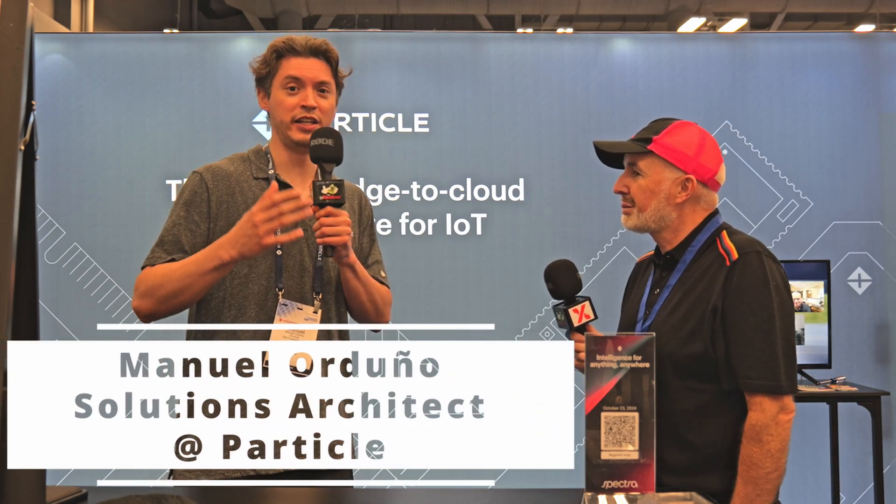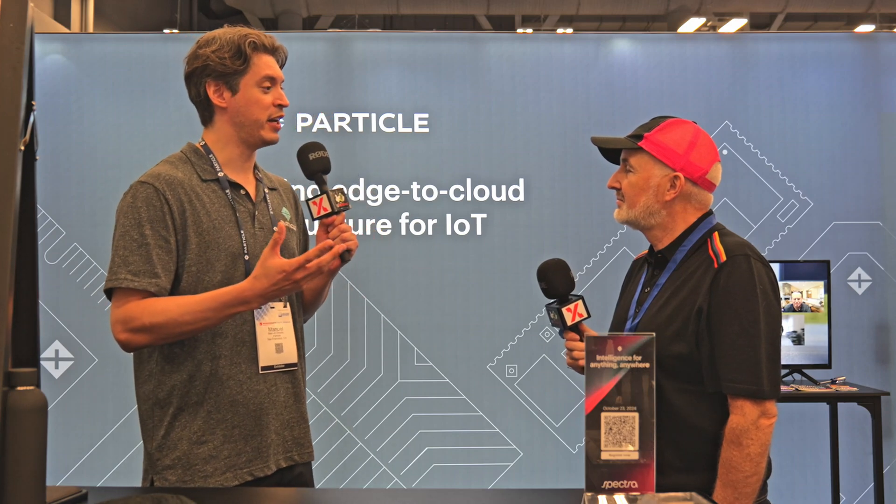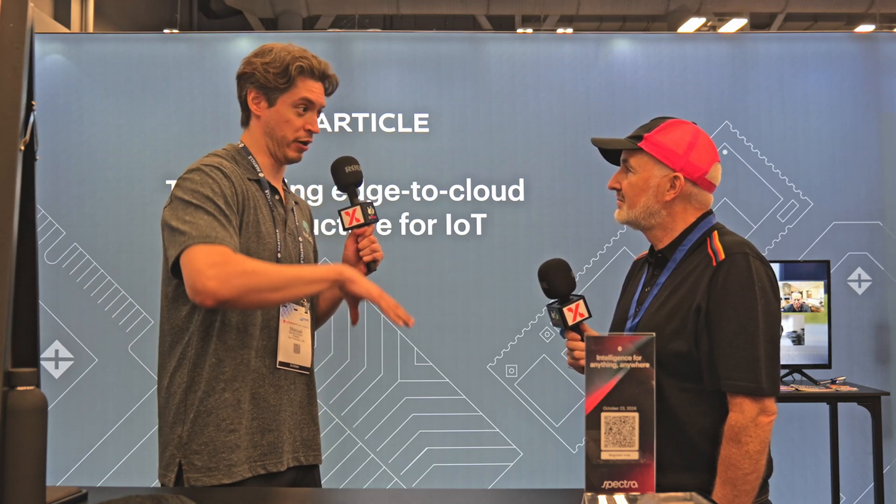Particle is a leading edge-to-cloud infrastructure provider. That means we help engineers build smarter and better IoT products in a simpler way than if they were doing so without Particle.